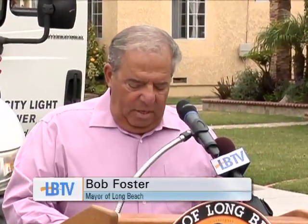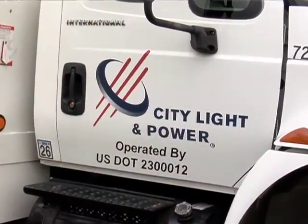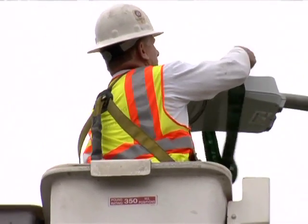Today we're announcing a pilot partnership with Southern California Edison and City Light and Power — the people who take care of our street lights in the city, and actually operate and maintain them.